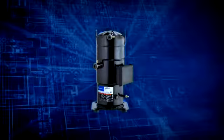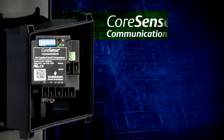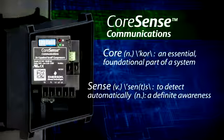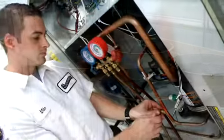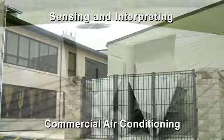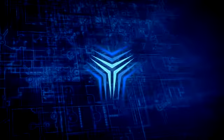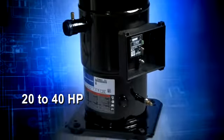Introducing the industry's first-ever Copeland Scroll Compressor with onboard electronics: CoreSense Communications. Copeland Scroll Compressors with CoreSense Communications enhance system performance and reliability by sensing and interpreting information found inside commercial air conditioning applications. This powerful new innovation combines diagnostics, protection and communication onboard large commercial scroll compressors ranging from 20 to 40 horsepower.